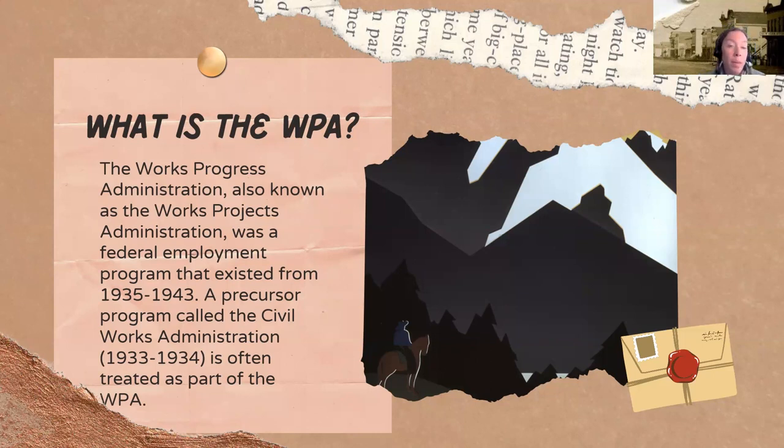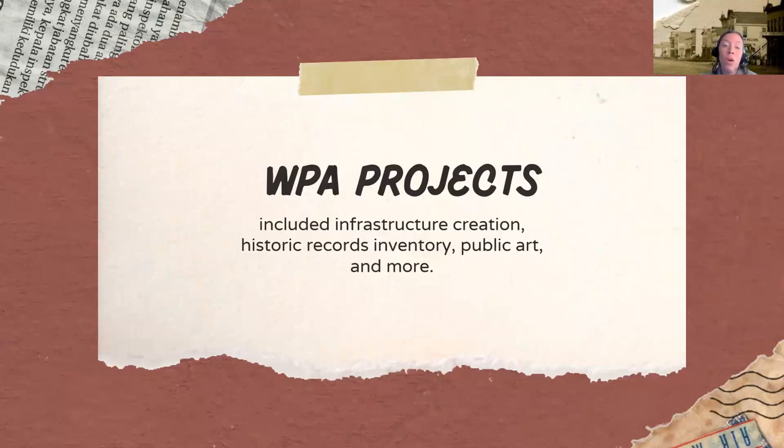What did the WPA do? The WPA was a federal employment program during the Great Depression, and it did a lot of things, including of interest to genealogists: historic record surveys, infrastructure, public art, and architectural surveys. Today we're specifically focusing on architectural surveys, which can be used for things like house histories and also for tracing our ancestors' records when we want to learn what property they owned.